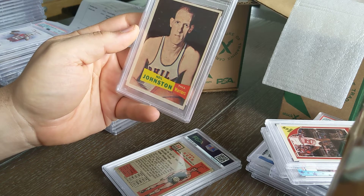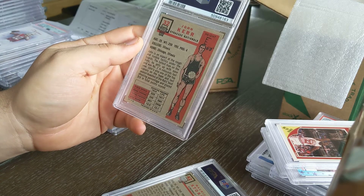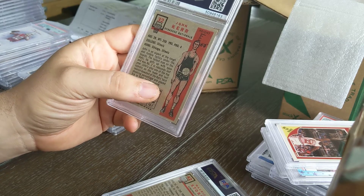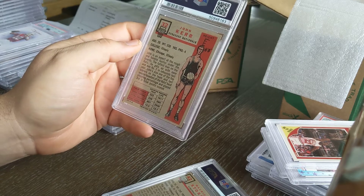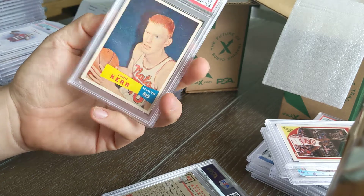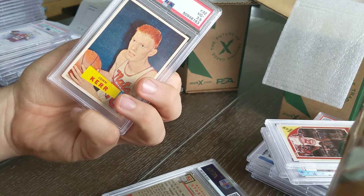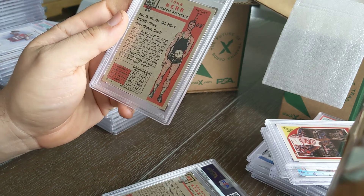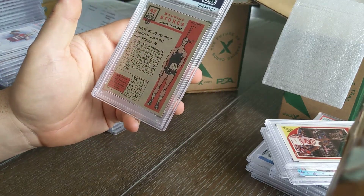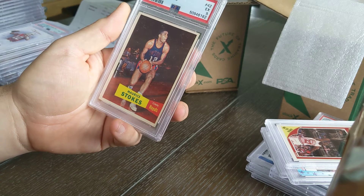Red Kerr — also from the Syracuse Nationals, fun fact on the back says he's the tallest man on the team at six-foot-nine. That's a three and a half, which is disappointing. I can see a crease I didn't notice before — that's probably what did it. This was a card I kept in thick plastic for years knowing it had value. And finally Maurie Stokes from the Cincinnati Royals, also kept in thick plastic — that's a five.